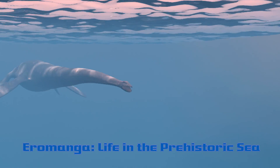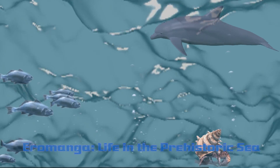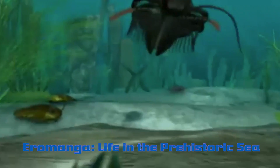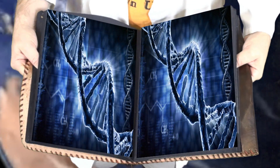This is a plesiosaur. This is a trilobite. And this is a go-go fish. If you want to better understand the oceans of today, you need to understand the oceans of the past. All three of these fascinating prehistoric animals play an important part in the story of life on Earth.